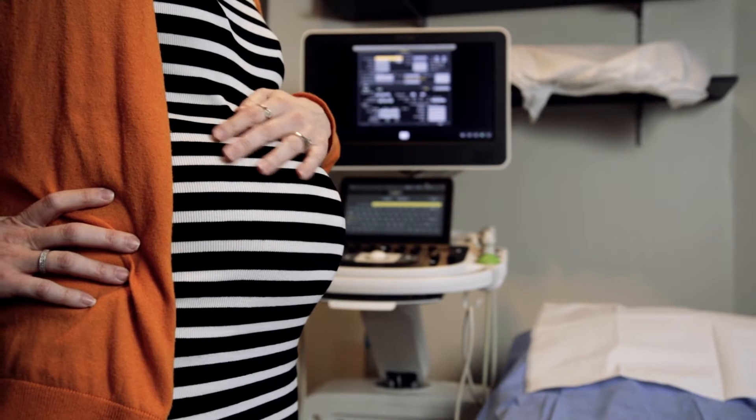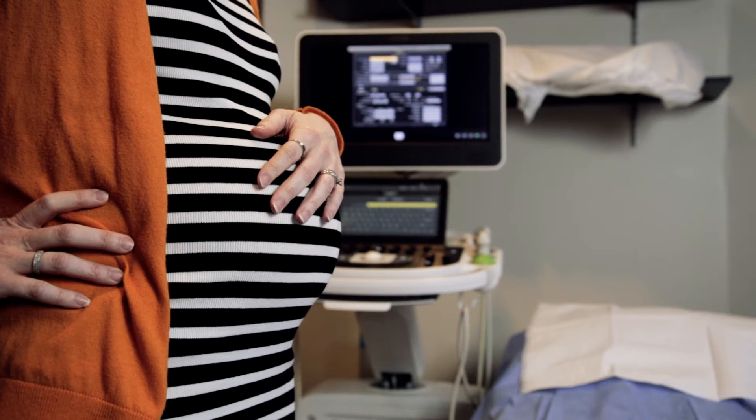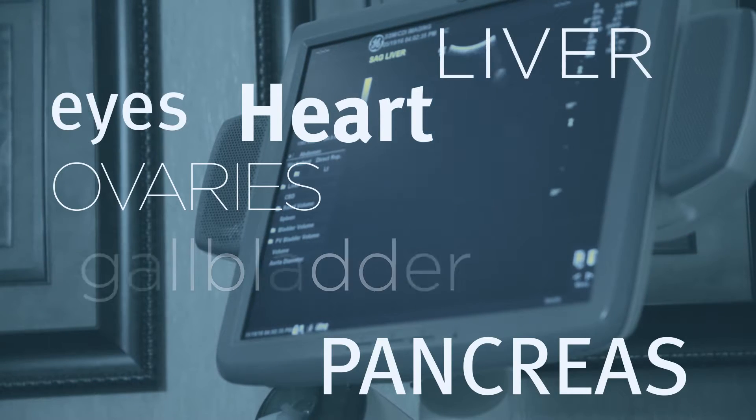When people think about having an ultrasound as a pregnant person, they think about seeing pictures of the baby. But there is so much more that we can use ultrasound for.